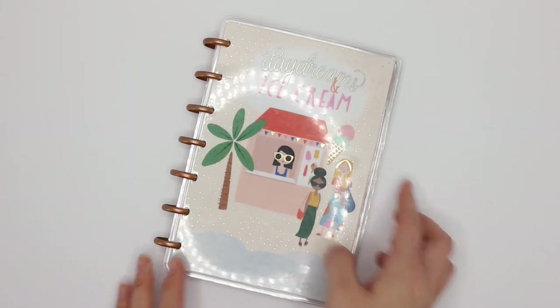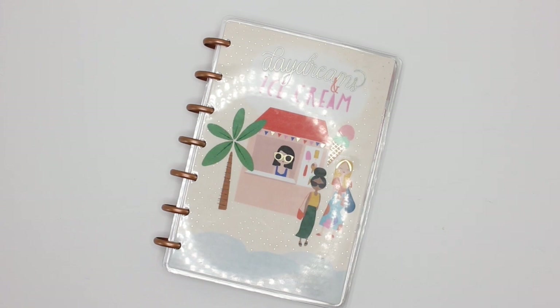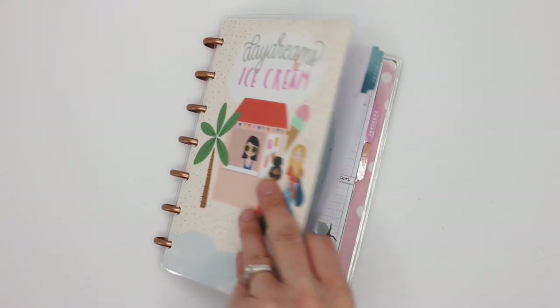Hey guys, it's Karina with Karina Loves to Plan. Welcome back to my channel. Here I am back with another spread in my Mini Happy Planner Aligned Vertical that I use as a social media planner.